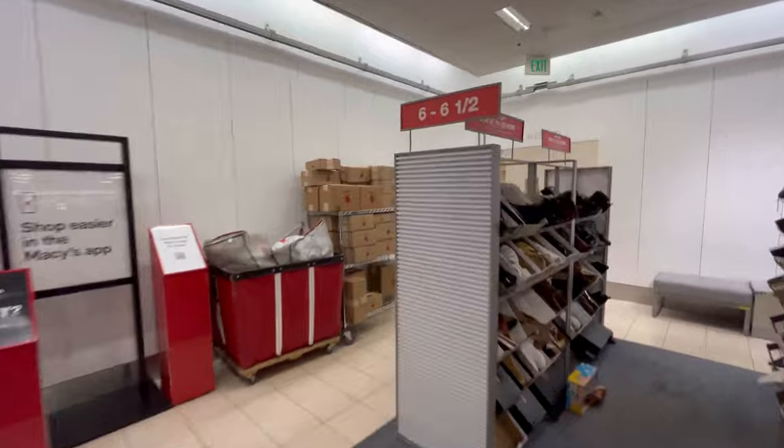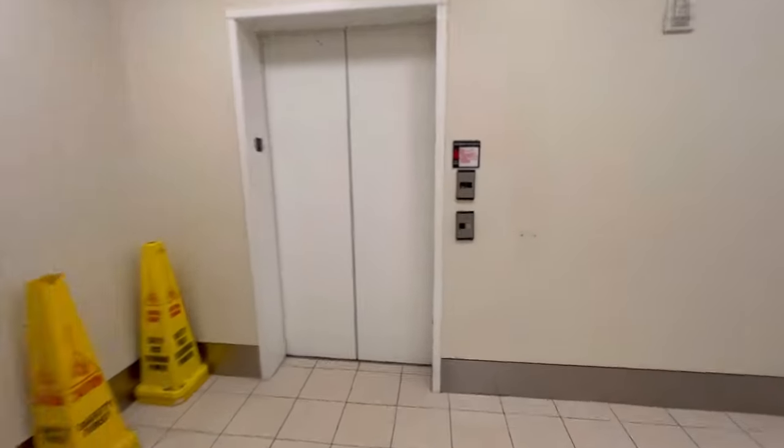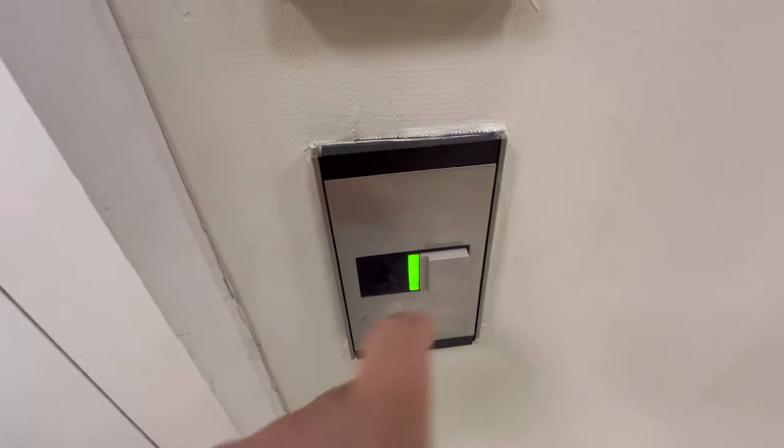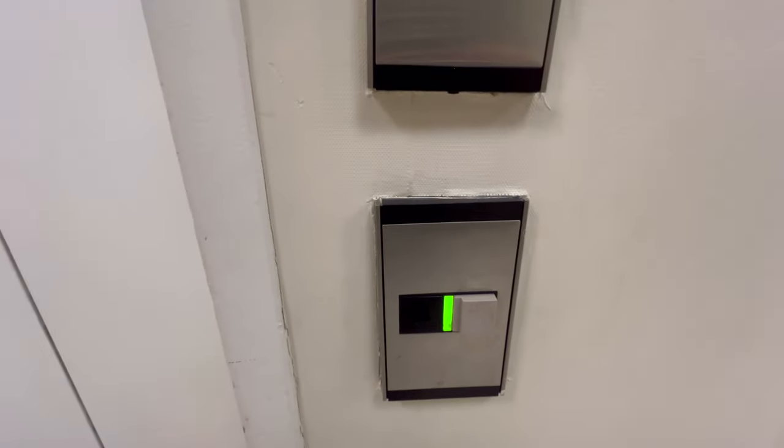This will be the elevator at Macy's, White Marsh Mall, Baltimore, Maryland. If I'm not mistaken — yep, we got a Montgomery Vector. My favorite fixture. There's the machine room. Love Montgomery Vector.